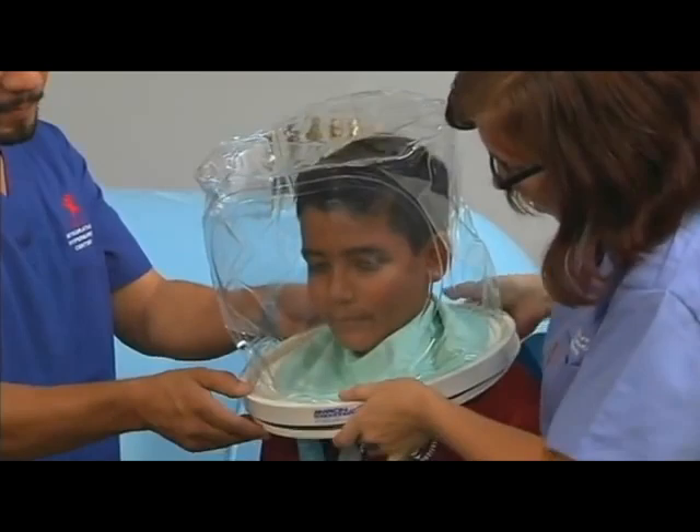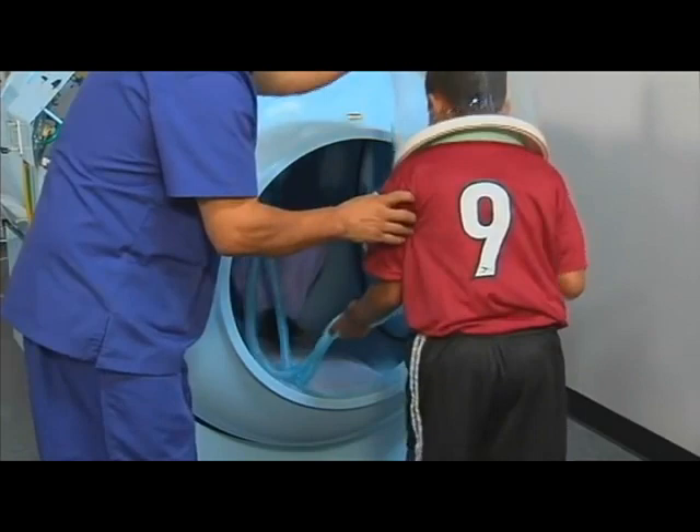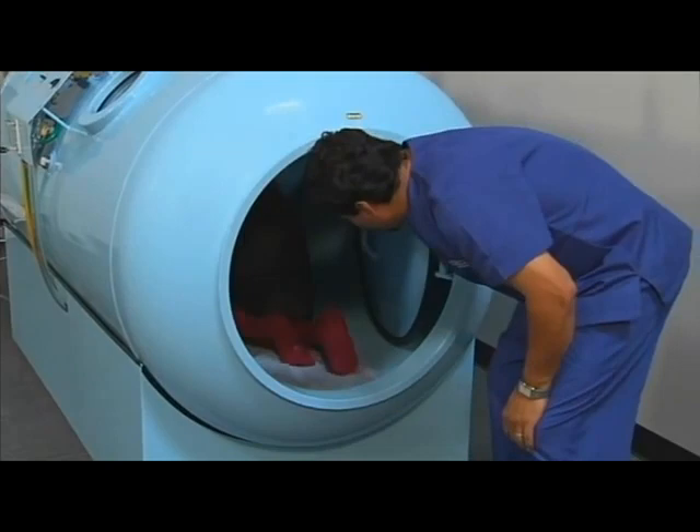A hood system is available for those who need to receive pure oxygen under pressure. If assistance is required, the patient can be accompanied into the chamber by a technician. A child receiving treatment can be joined by a parent or guardian.